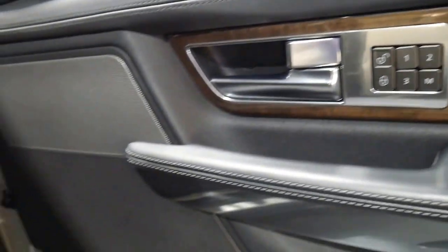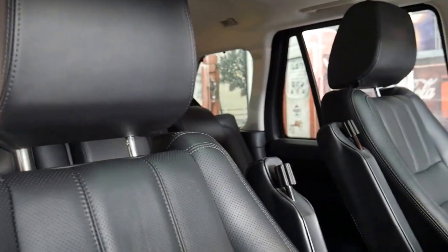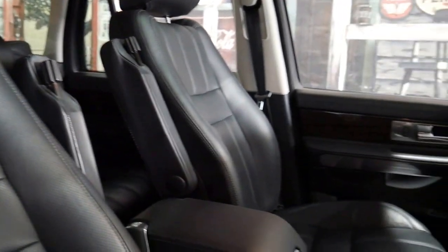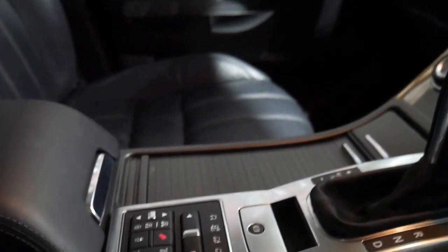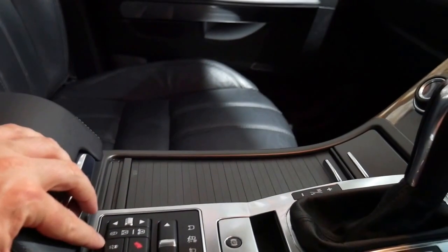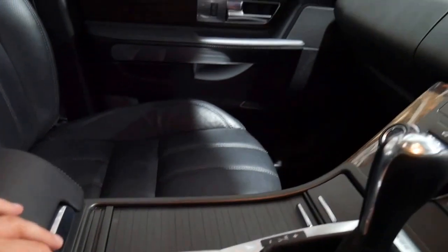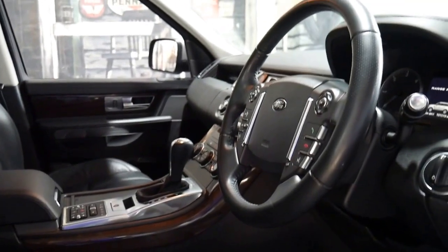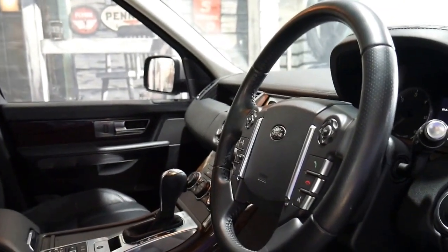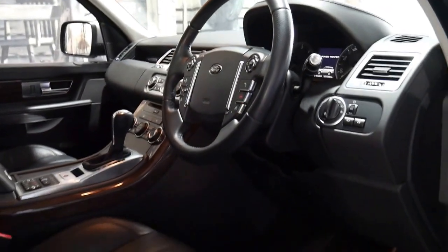The HSE Luxury came with memory electric seats, Harman Kardon sound system, and perforated leather. It's got the terrain response program, limited slip diff, centre differential, low-range transfer case, and adjustable suspension. Bluetooth is standard, it does have navigation and a reverse camera as well, and not to mention daytime running lights.